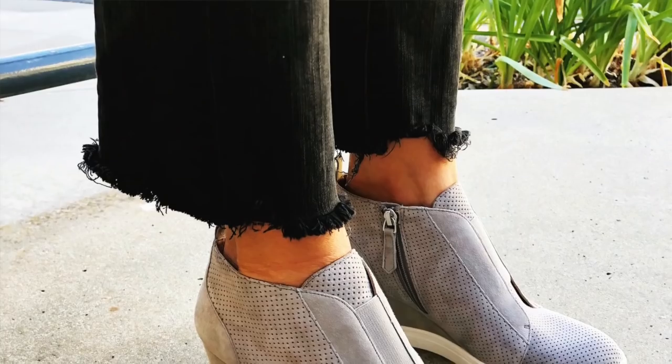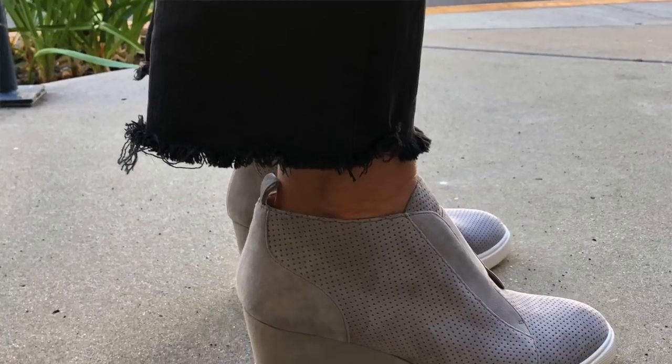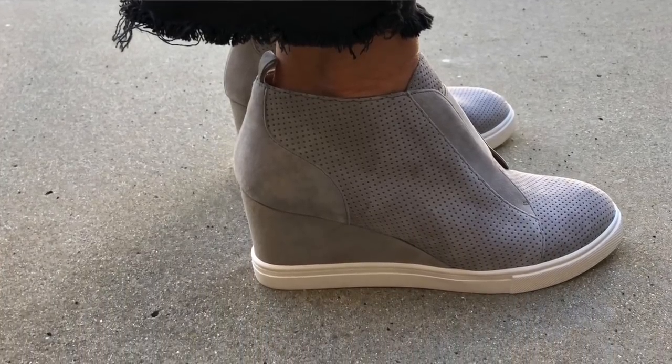These are my wedge sneakers — I absolutely love these, I just got them. A couple of my clients bought them too. They come in a bunch of different colors and they are suede, so please spray them if you live in a climate with snow or rain. Suede is delicate and not as durable as leather. These are really comfortable — they don't feel like a heel, they feel like a sneaker, but they dress up your look. They look great with crop pants and skinny pants.